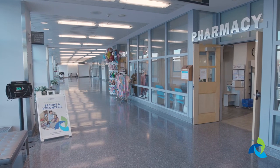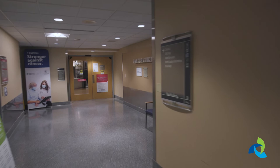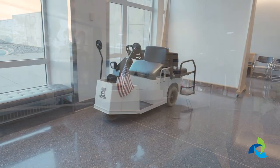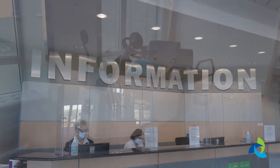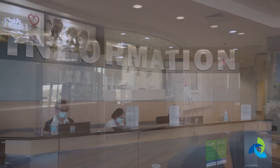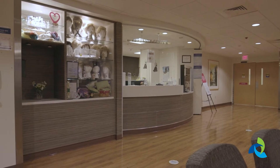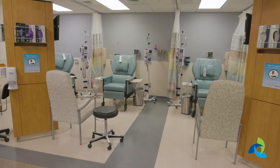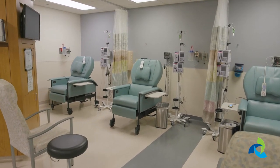If you are coming for an infusion appointment, take an immediate left when you enter the building and walk down the hallway until you reach the check-in location. It is a long walk from the entrance. If you prefer, a cart can take you there. To request cart service, ask the staff members at the desk by the main hospital entrance for assistance. The radiation and infusion practices share a check-in space and waiting area, but infusion patients check in on the left side. When it is time for your appointment, a staff member will take you back to the treatment area. Our infusion chairs have USB ports as well as heating, reclining, and massage capabilities.